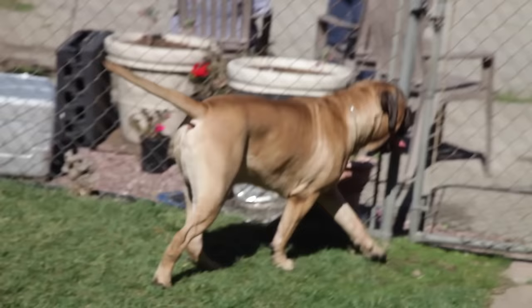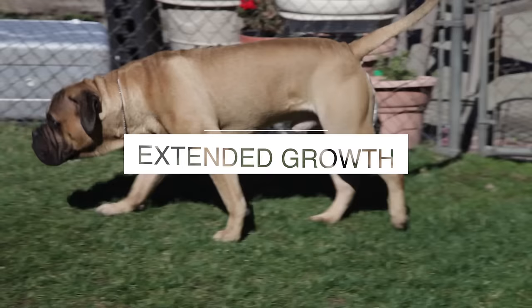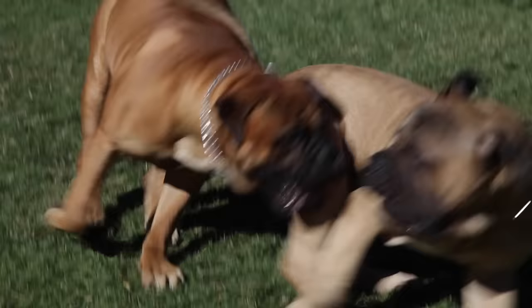Number two: Bull Mastiffs keep growing until the age of three and a half. Because of this fact, it is important to maintain your Bull Mastiff at a healthy weight, and beware not to stress his joints and skeletal structure.